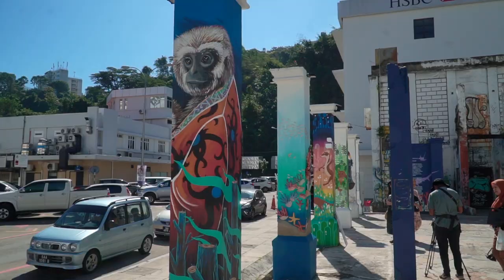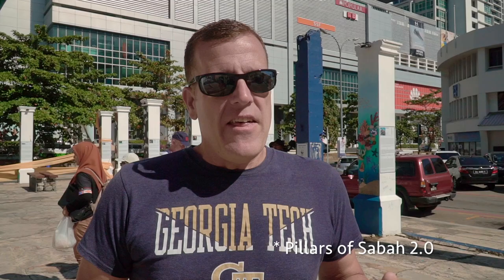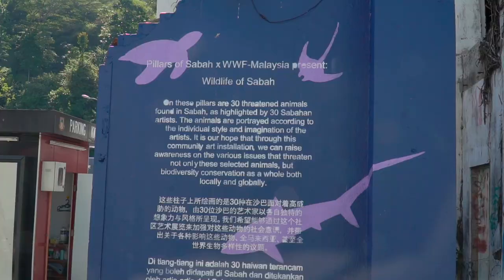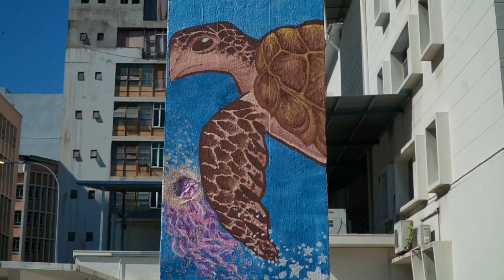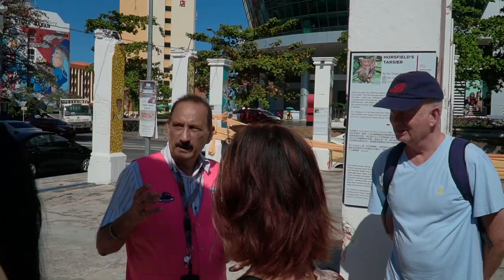Right now we're at the Pillars of Sabah in downtown Kota Kinabalu. This used to be the old land and survey building and it was destroyed by fire back in the 80s or 90s. They originally painted all these pillars with prominent people that lived in the area — that was called Pillars of Sabah 1. A few years ago they decided to repaint them with wildlife: 30 pillars with 30 pictures of endangered, endemic wildlife. It's kept as an art installation instead of having a new building go up.